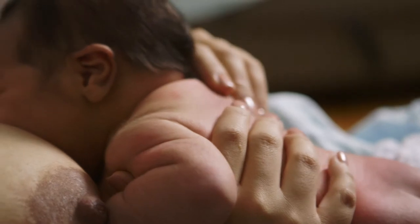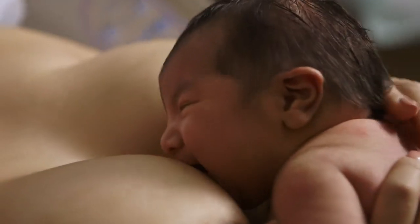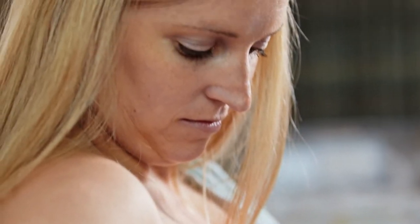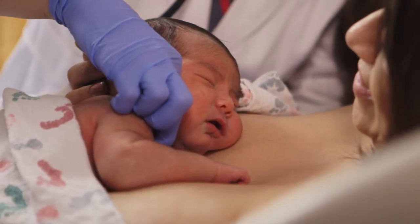Pacifiers can mask feeding cues. At this point, we are trying to really establish a great milk supply for mom and babies don't always feed on schedule. Sometimes a pacifier comes into play to kind of subdue that feeding cue, which is not really great in terms of breastfeeding success. We routinely give them in the case of a circumcision for comfort suckling, and then we toss them before babies are returned to their moms.